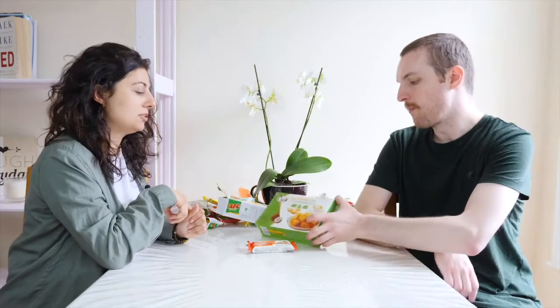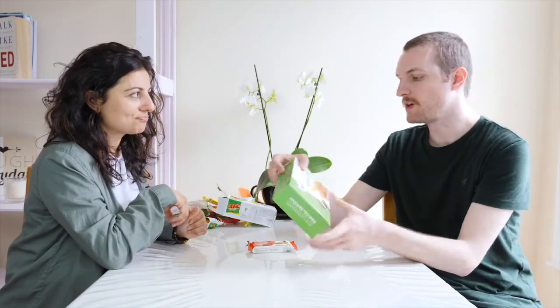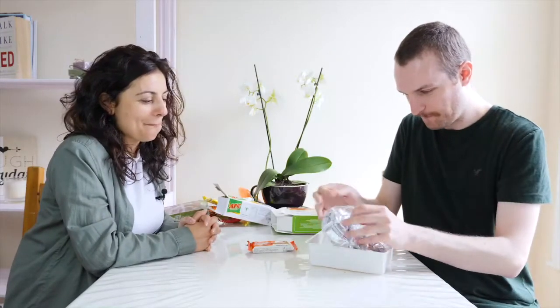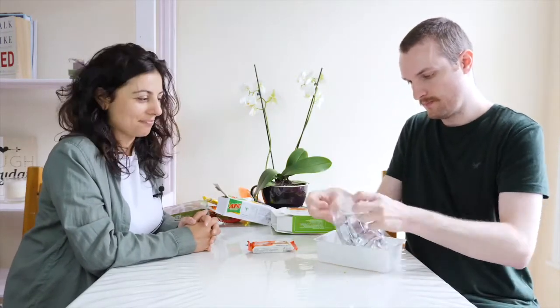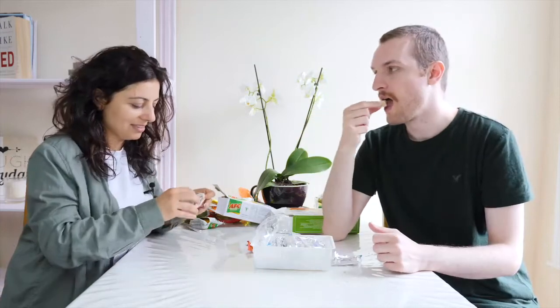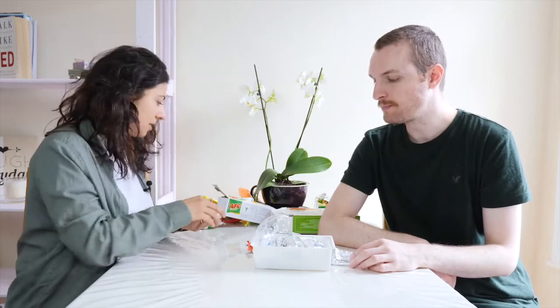Do you want to try the coconut green bean cake? Yes. One for you, one for me. This one at least doesn't break as easily as the previous one. This one is better — yeah, you're right. I like this. This one is much better than the other one. It fills your mouth. It's quite rich. Nice.